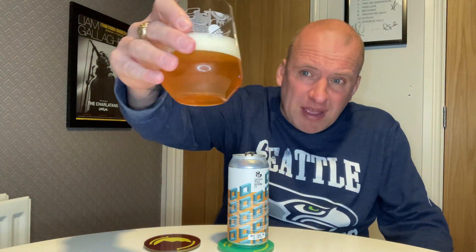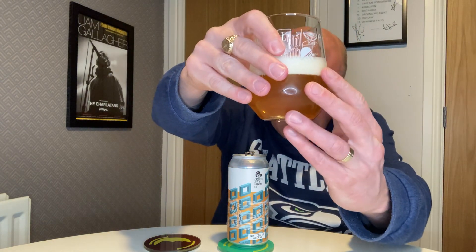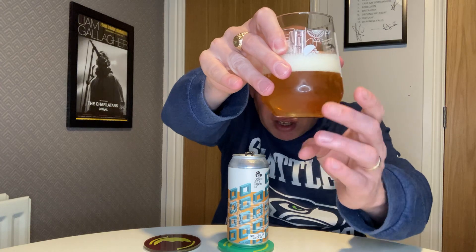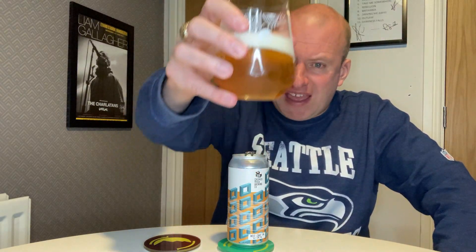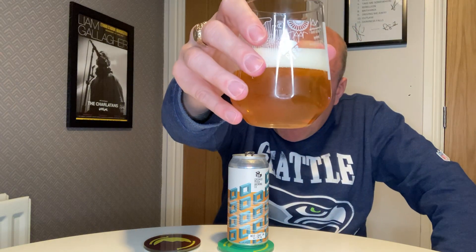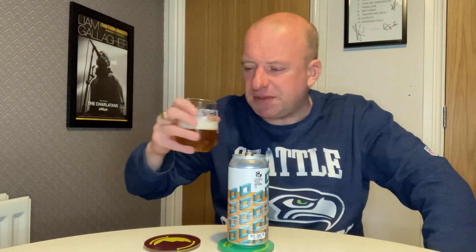It is a golden color - it kind of looks the style. Very clear - I was going to say haze but no, it isn't; I think it was just a chill haze on the glass. Brilliant white head, steady flow of bubbles going up, but it is a nucleated glass.